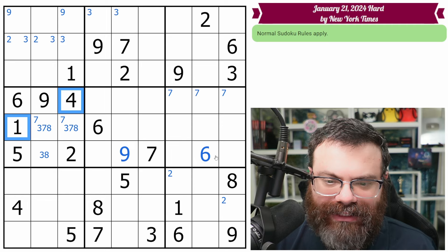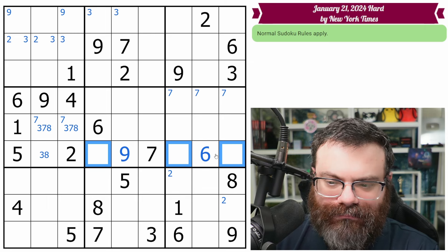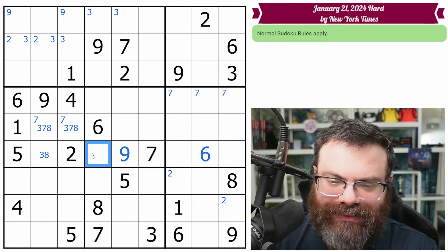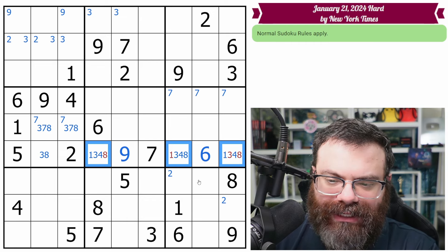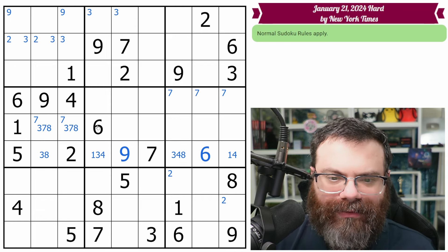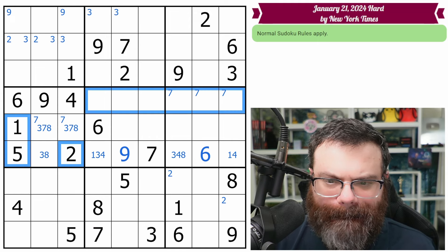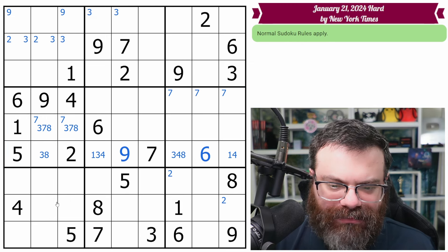We also need a four and a one in this row. In general, this row needs one, three, four, eight. I think that's worth marking — eight is in two places, but one, three, four, eight. So this is not the three or the eight, this is not the one, and this is not the eight. Anything else? One, five, and two up here? No. I'm going to move on — we have two fives looking into here; there's a five in one of those two.